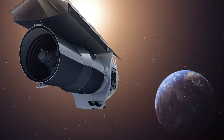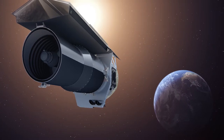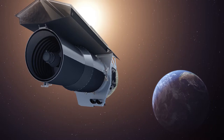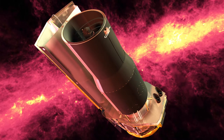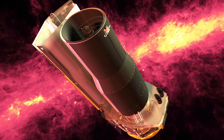Spitzer's mission was only supposed to last for two and a half years but is still operating as of 2018, 15 years after its launch. During its first five and a half years, Spitzer was put on a cold mission. The telescope's instruments were cooled down to just a few degrees above absolute zero, which is negative 273 degrees Celsius. This was done to keep its own heat from interfering with the detection of infrared radiation from space.